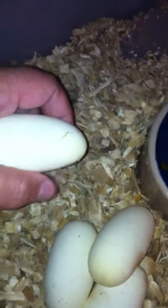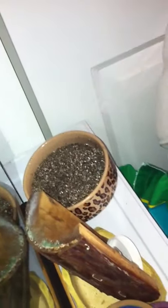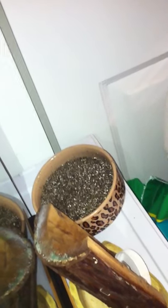They look to be very good. Let's get them set up. I'm going to try and separate these guys.